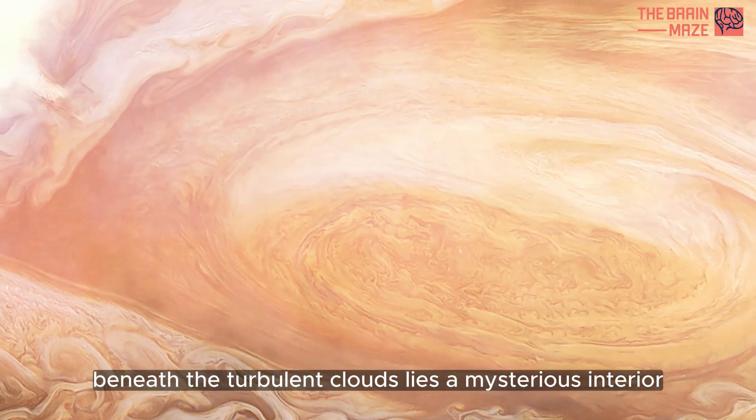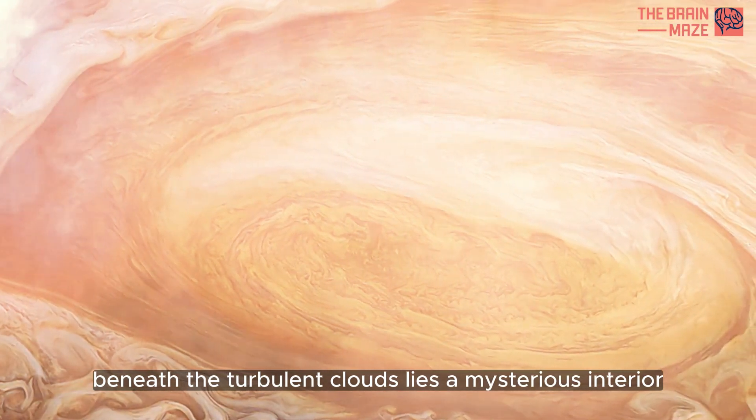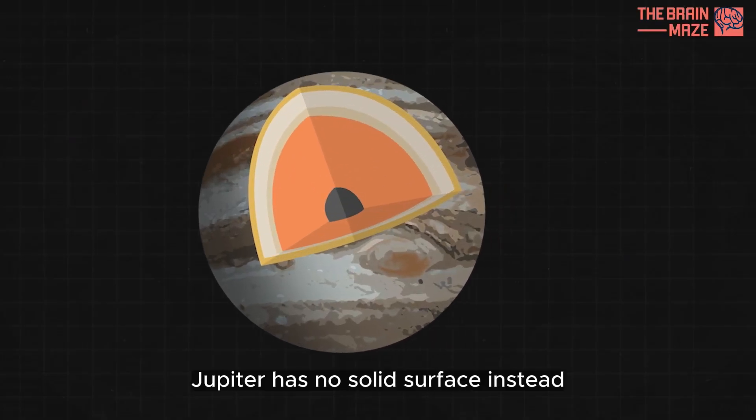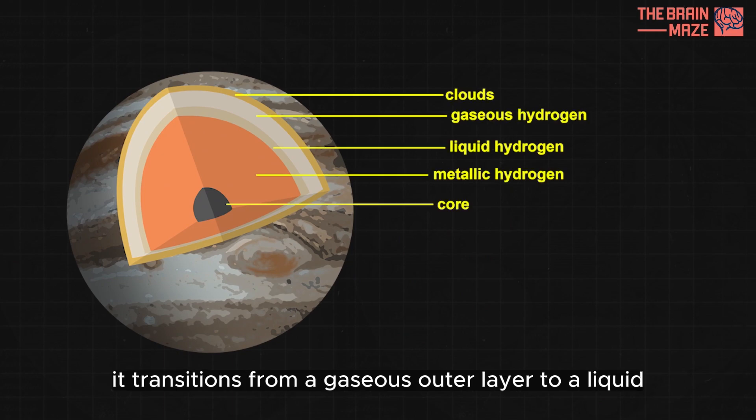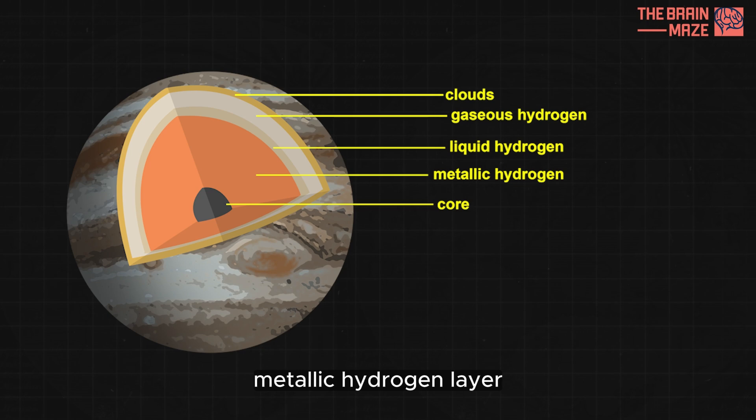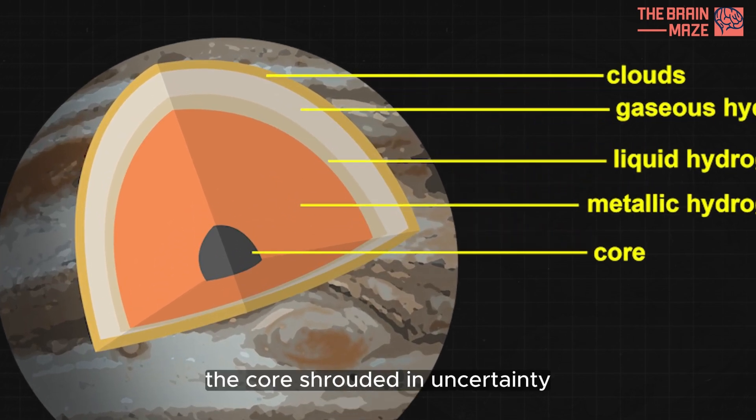Beneath the turbulent clouds lies a mysterious interior. Jupiter has no solid surface. Instead, it transitions from a gaseous outer layer to a liquid metallic hydrogen layer. Deeper still, the core, shrouded in uncertainty, is believed to be a mix of heavy elements.